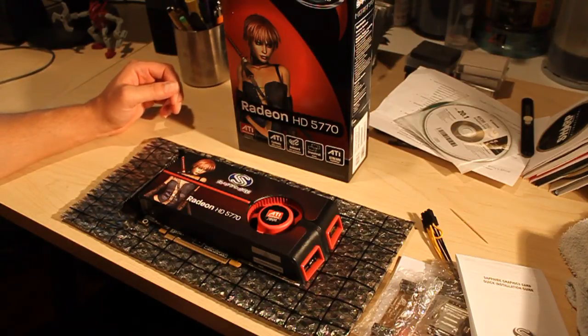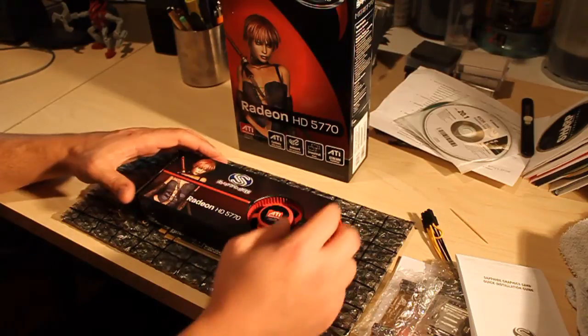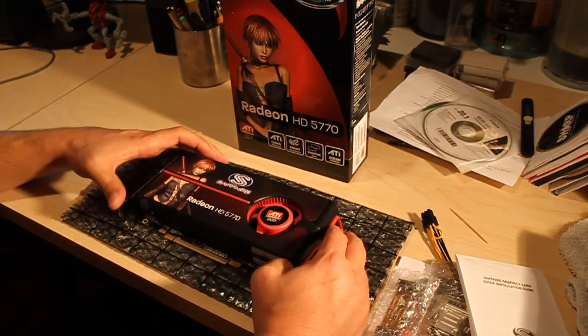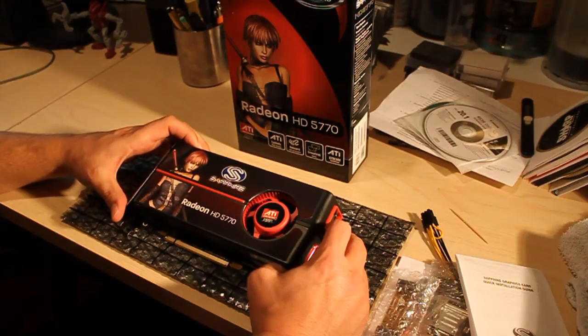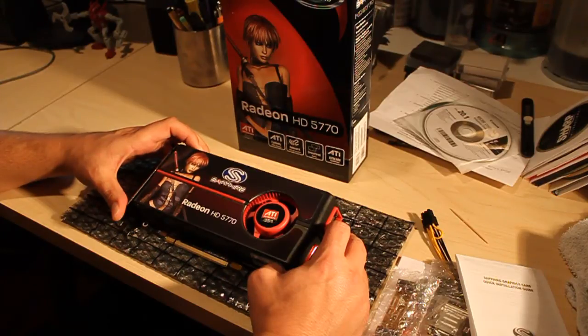This is in the $150 category — there were basically a tie between three cards. But the reason I chose this one is it's a brand new card from ATI, the Radeon 5770. The reason I chose it is it's the only card of those three that actually supports DirectX 11, so hopefully a lot of new games will be taking advantage of Microsoft's latest version of their graphics engine.